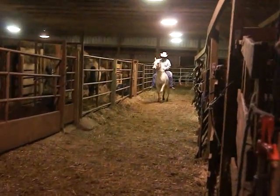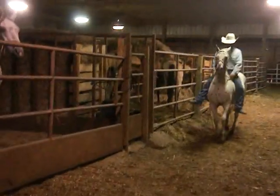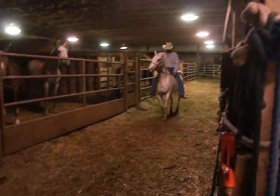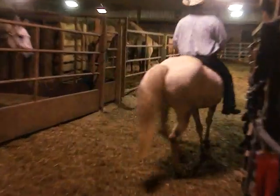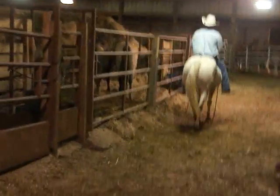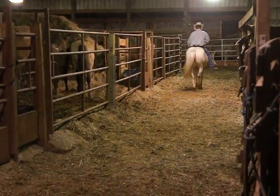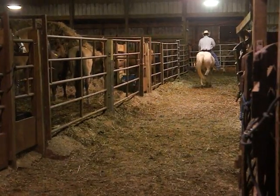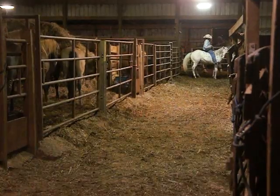He's doing walk, trot, canter with this one, then back to a nice walk. He's got spots all over, with peacock spots that feather out into a lighter color and are darker in the center. He's about 9 or 10 years old and 15 hands.